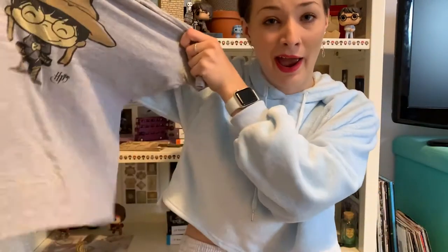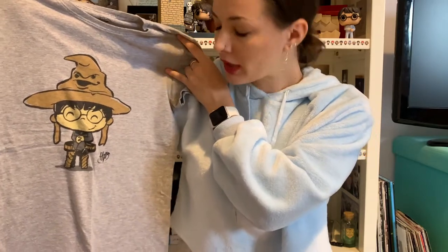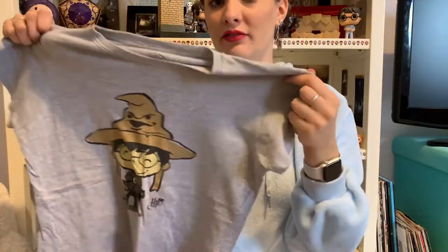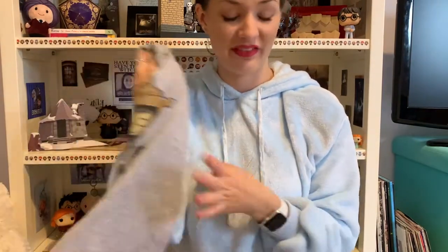I was so obsessed with it that I got another one — but it's Harry. This is the Harry pop top. The weirdest thing though: they are exactly the same size from exactly the same place, but this one is tiny. I don't really know why, but they are not the same size — so be careful with that if you buy any of these.